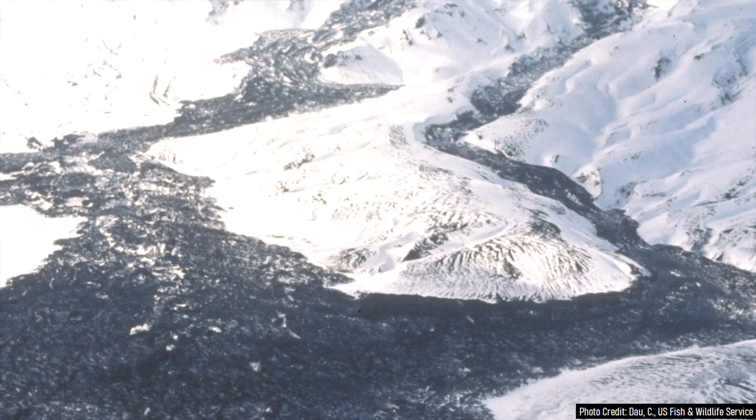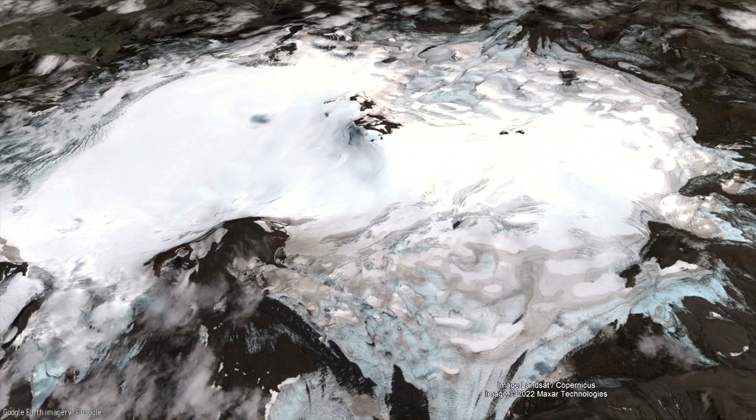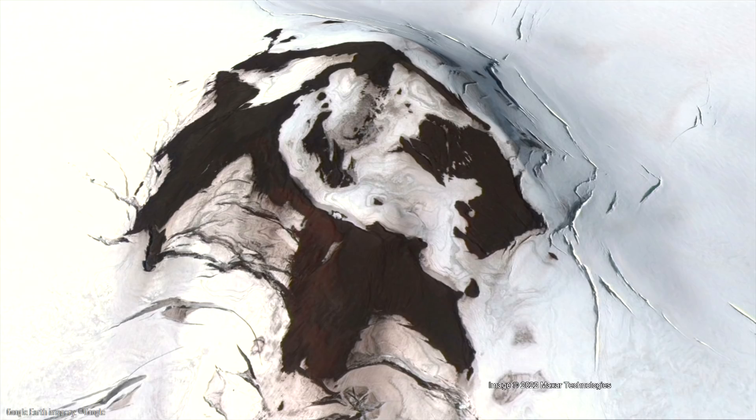The last such eruption occurred from 1991 to 1992, sending 50 million cubic meters of lava down Westall's eastern flank. Since then, the volcano has displayed persistent signs of uplift, meaning that magma is building at shallow depths underneath the volcano. Because of this uplift, an eruption was considered to be near imminent in the early 2000s, with models suggesting that this volcano would erupt no later than 2010.